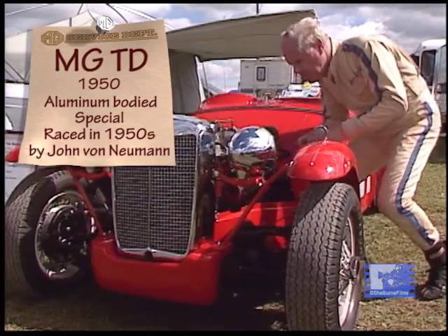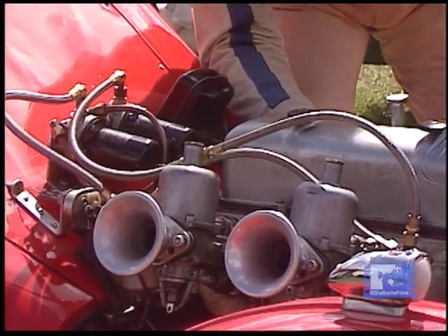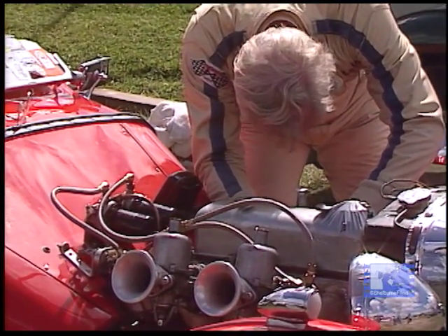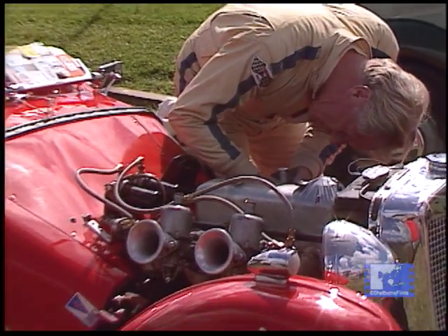Then it went on to Palm Springs, where it took first place again. It won at the Carroll Speedway in 1951, won at the Sandberg Hill Climb in 1951, and went on to win seven of the next 14 races it was in.